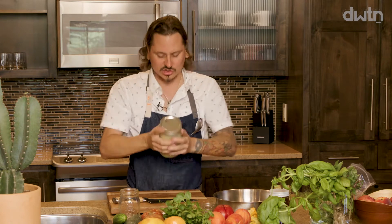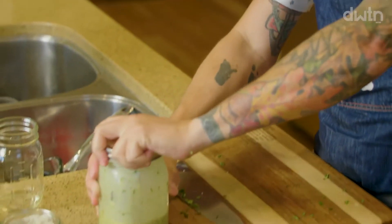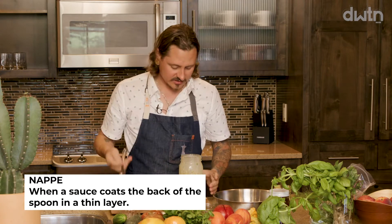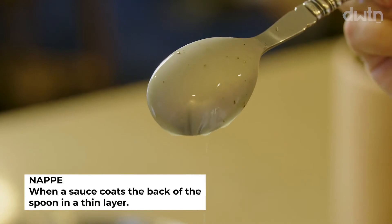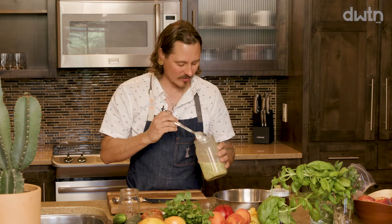Put the lid on and shake it up well. What you're looking for is nappe consistency — that's French for 'coats the back of a spoon' — that's when you know the texture is right. Taste it for seasoning: you want that herbaceousness, salinity, and acidity. I always make my vinaigrettes a little strong because everything else you add will bring balance to the dish.